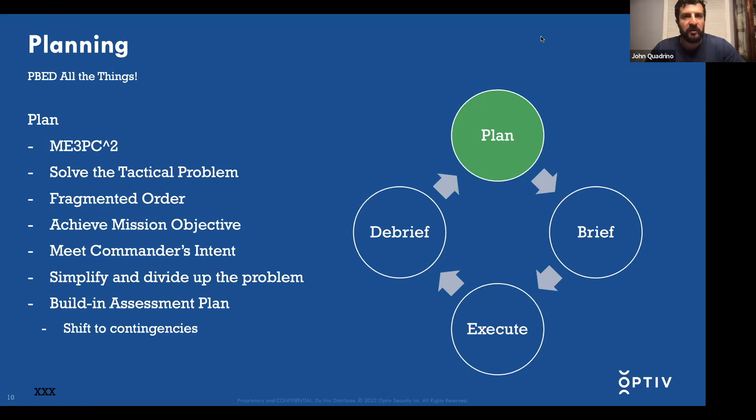This planning acronym can be taught for months — it's complex, and that's not the point of this discussion. This discussion is just wavetops to drive home good points that will help your pen testing. Big picture, you want to solve the tactical problem. When an order comes down from a commander, you want to distill down what is the objective you're trying to achieve, what is the commander's intent, and then simplify it, divide it up, and go solve it.